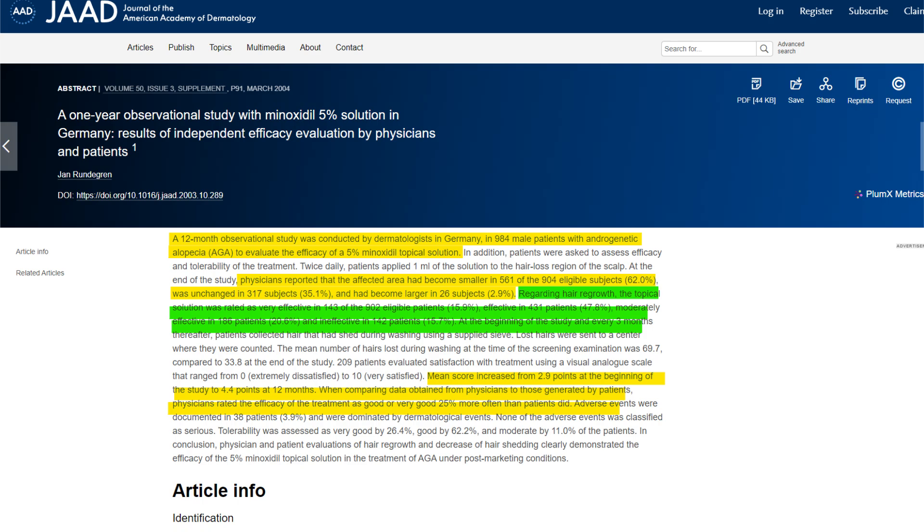The study incorporated evaluations from both patients and physicians regarding hair conditions and balding areas. When physicians assessed the balding regions, among the 904 eligible patients, the balding regions had reduced in size for 561 subjects, or 62% of the population. The affected area remained unchanged for 317 subjects, or 35.1%, and for 2.9% it did nothing at all. Regarding hair regrowth, Minoxidil was perceived as very effective by 15.9%, effective by 47.8%, moderately effective by 20.6%, and ineffective by 15.7% of subjects. This gradient of efficacy is emblematic of a curve-like response to minoxidil treatment, highlighting that outcomes are not merely binary but spread across the spectrum.